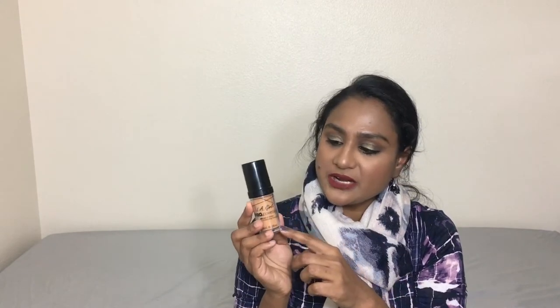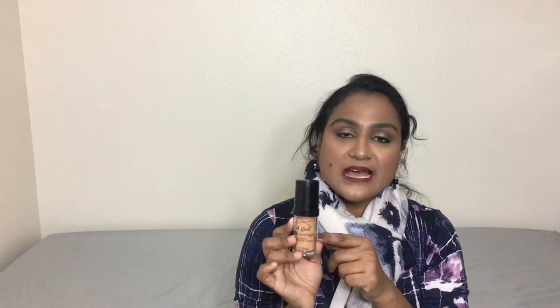The next foundation is the LA Girl Pro Coverage HD High Definition Long Wear Illuminating Foundation. This is a very nice drugstore alternative — it gives a beautiful illuminating effect. This shade is a little light for me, so I mix it with other foundations, or use it as a concealer and highlight. It gives a very nice finish and can be layered without any cakiness.